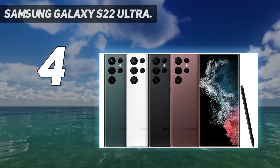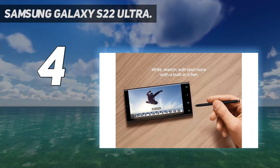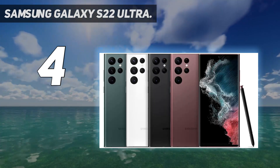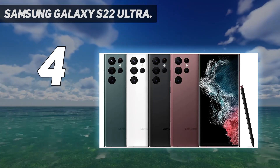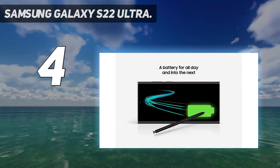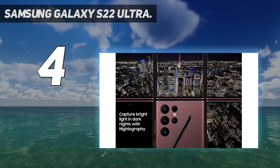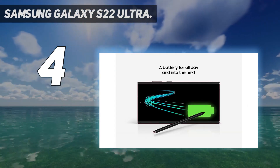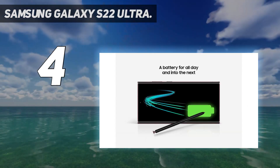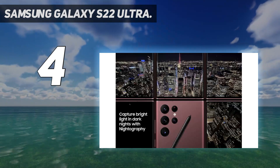With 108MP photo resolution and a bright display, you can capture premium detail with the highest resolution available on a cell phone. Your favorite content will look even more epic on the brightest display ever with Vision Booster and adaptive color contrast. The Galaxy S22 Ultra's adaptive screen automatically optimizes color and brightness outdoors and indoors.